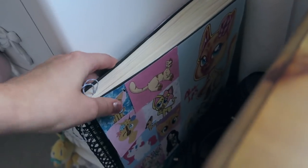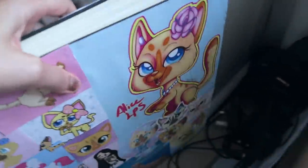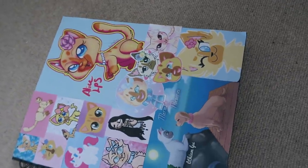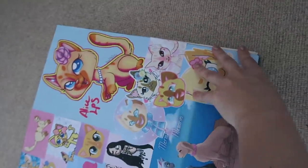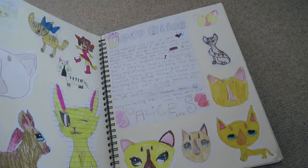Here we have my fan mail book. I used to keep all my fan mail in folders, but now I keep it in a book — it's really cute, it's a big scrapbook. I'm still decorating it with digital pieces. I put all my old fan mail in here.